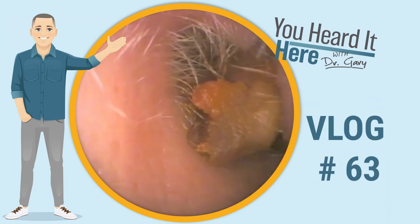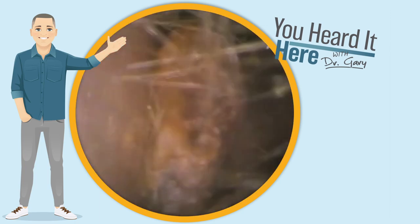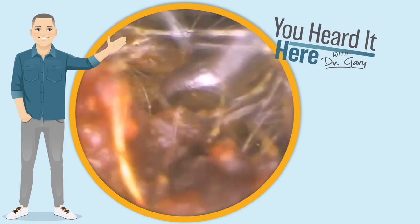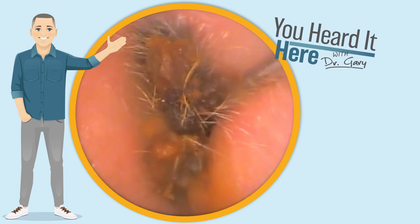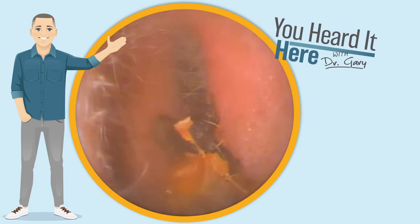This time we're gonna look at a patient who was bitten by the q-tip monster. They used that q-tip and pushed the wax down to the inner two-thirds of the ear canal. It just kind of got stuck and they needed some help getting it out.